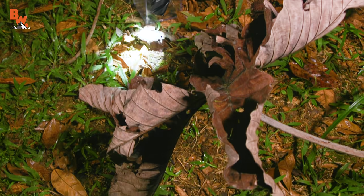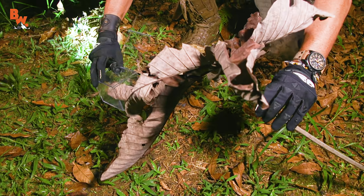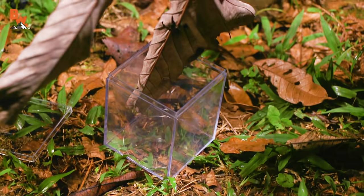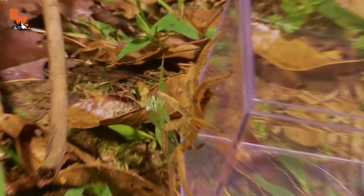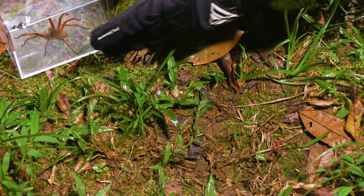I see it — it's right in here, right in this leaf right here. Okay, I am going to put the end of the capsule right like this and I'm going to gently try to coax it backwards into the container. There it goes — oh, it's in there! No it's not! Nobody move. Look out, look out, look out! Back, back, back! See how they jump? Got it.